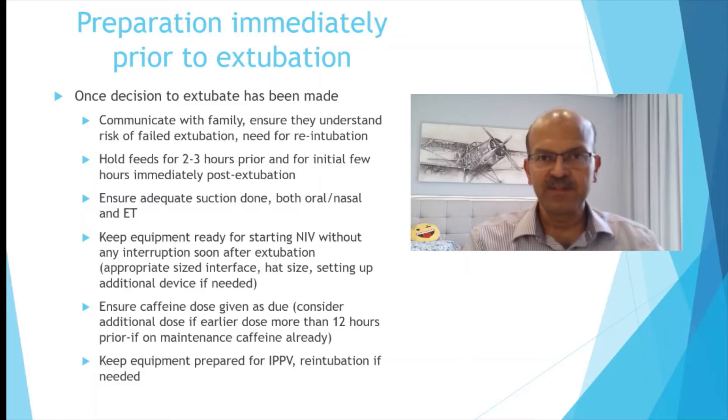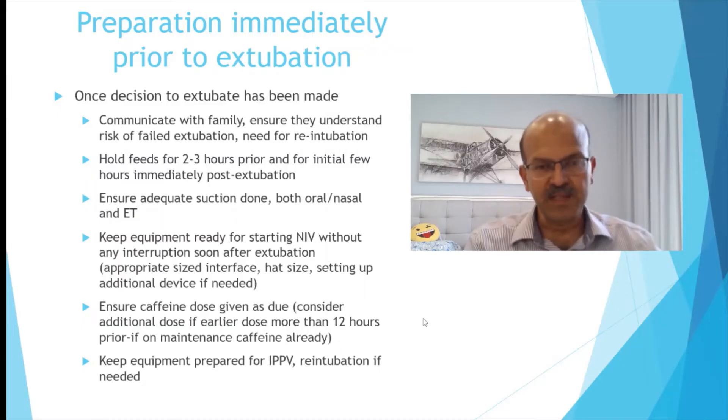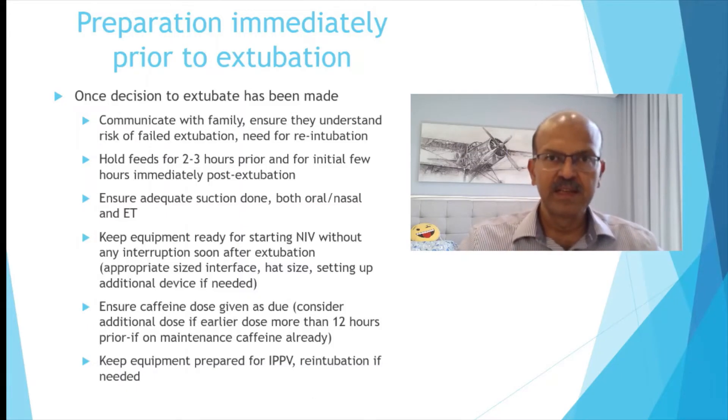Keep the equipment ready for starting non-invasive ventilation without interruption soon after extubation — it's very important that we don't waste time. If you have any issues with the equipment, you can use the Neopuff or T-piece device with mask CPAP while things are being sorted. If you are planning NAPPV, you can use a slightly higher CPAP pressure. Ensure the caffeine dose is given as due before extubation, and always keep the re-intubation equipment ready next to you when you extubate the baby.